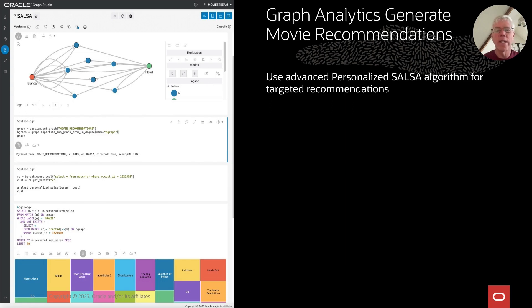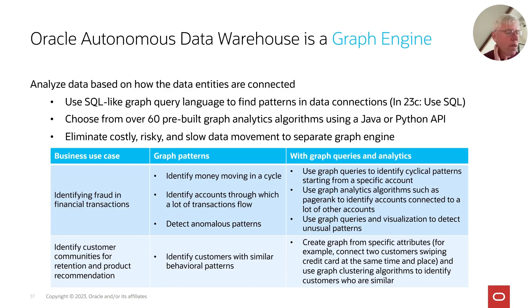Similarly, we provide graph analytics built into Autonomous Data Warehouse. With MovieStream, graph analytics helped generate movie recommendations — looking at what you've watched before, what other people with similar patterns have watched, and providing a specific list of what MovieStream thinks you'd like. ADW provides a full-fledged graph engine built into the system so you can analyze how different data entities are connected, using graph query languages to look at interconnections between data in your data warehouse or anywhere across the cloud.